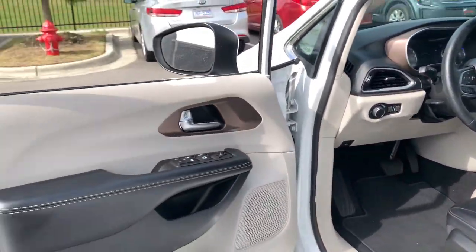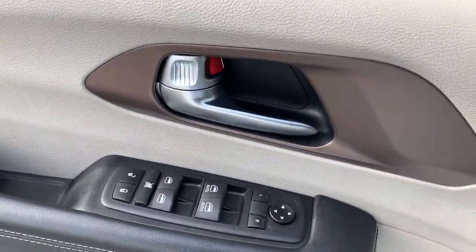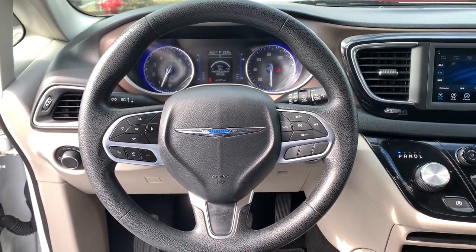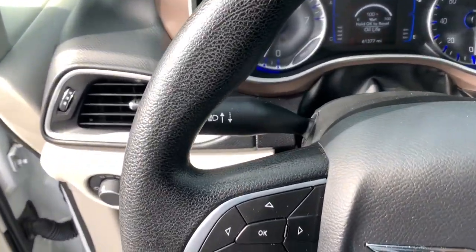These are just some of the great options this vehicle comes with: keyless entry, power lift gate, heated mirrors, remote engine start, keyless start, satellite radio, backup camera, V6 cylinder engine, aluminum wheels, and power driver's seat.